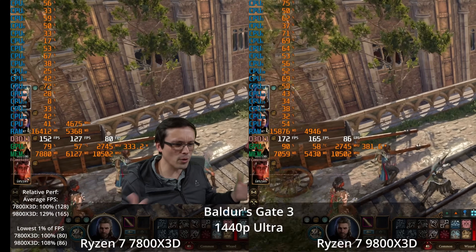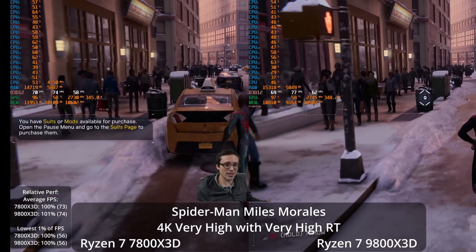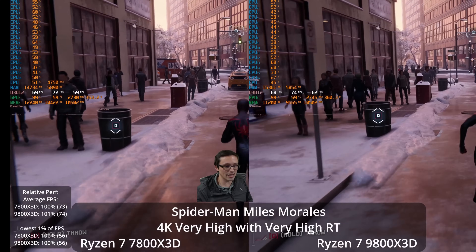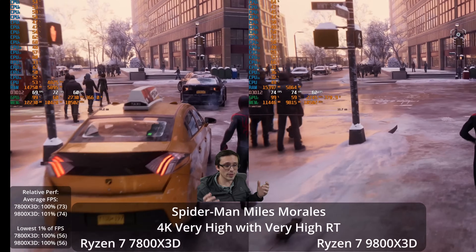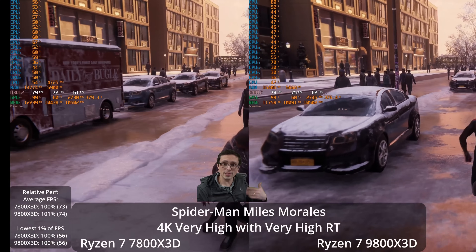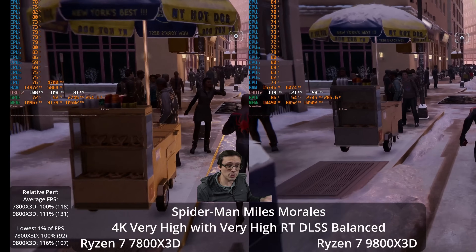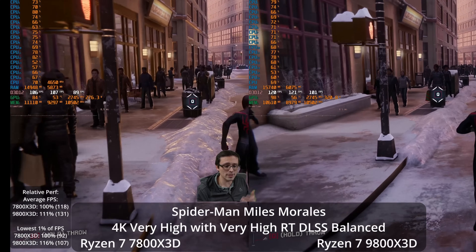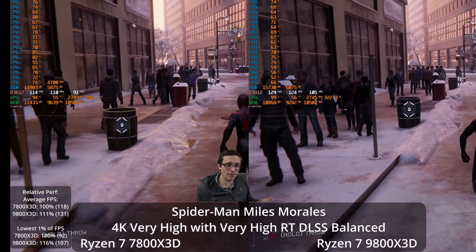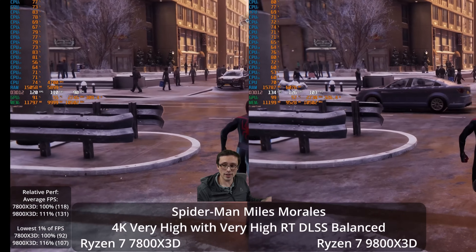In Spider-Man: Miles Morales at 4K native resolution with maximum settings, it doesn't really matter whether you have the 7800X3D or 9800X3D — both get about the same frame rate, within margin of error. This is where the conventional wisdom 'CPUs don't matter at 4K' is kind of true. But remember, most people on a 4K display with an NVIDIA GPU will probably use DLSS. With DLSS balanced, the 9800X3D does improve performance — we were at least partially held back by the 7800X3D in certain parts, showing 11% faster results just by switching to DLSS balanced.